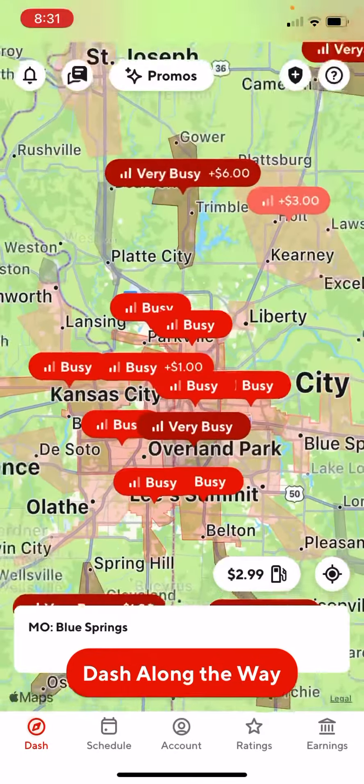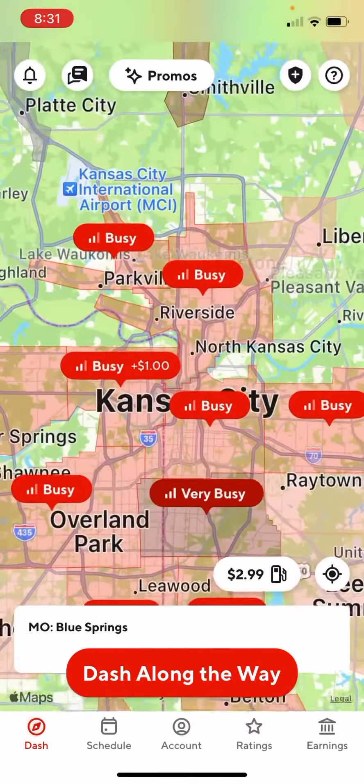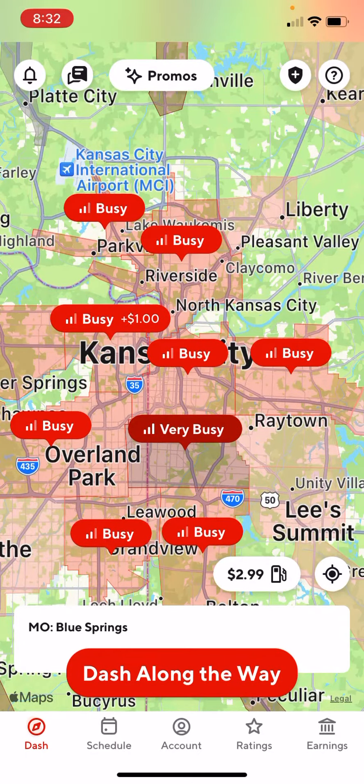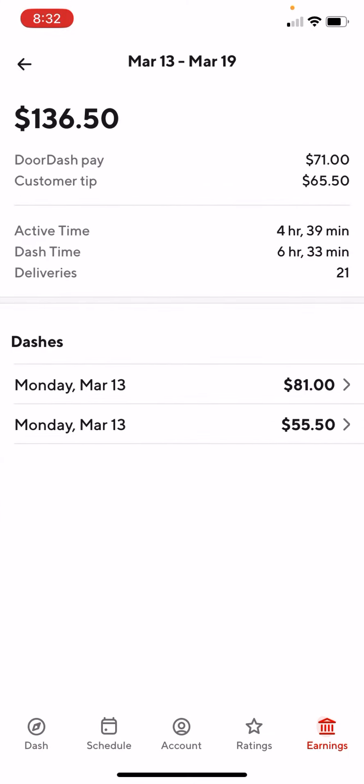Just set up for Kansas City. Let's see what I made today — $136. You can see the breakdown on this: just for today I made $65 in tips from the customer and $71 base pay. You can see the active time and dash time.